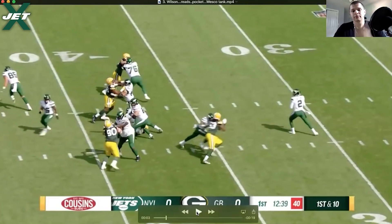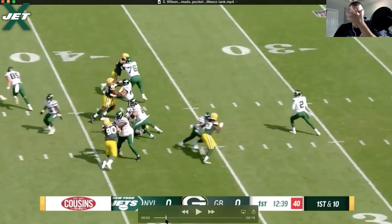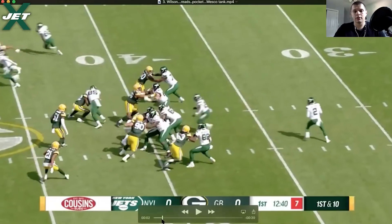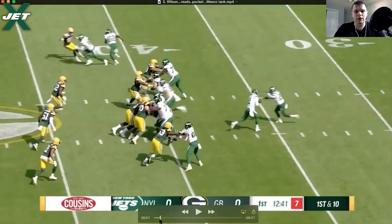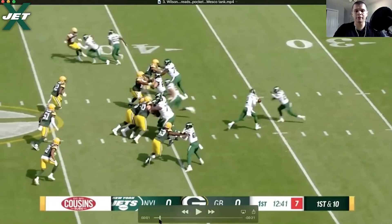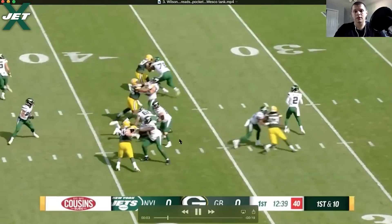He goes through his reads pretty comfortably. Look at that pocket — you have one guy rushing up the arc against Herndon, and Herndon does a pretty good job sticking him and pushing him up the arc. From the rest of the offensive line perspective: Becton — hands on, good base, locked down. McGovern gets his hands on the defensive tackle, rips him down to the ground. GVR completely locks up his defender. Look at the room the offensive line gives him right here.